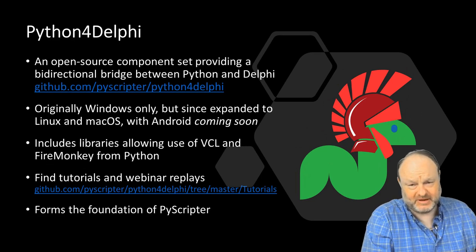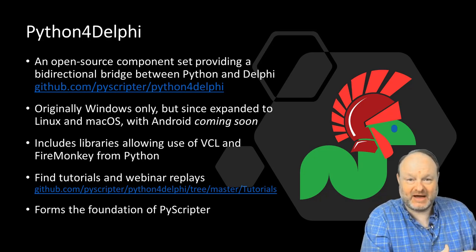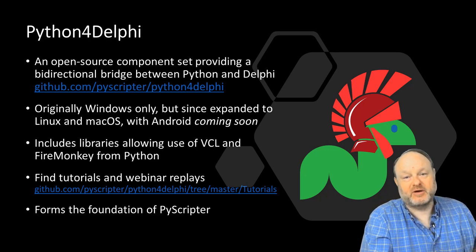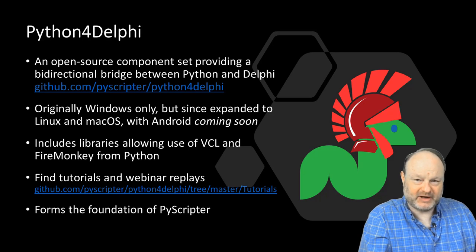Today's webinar is focused on PyScripter, but I want to tell you about Python for Delphi. We did a webinar series about a year ago. It's a bi-directional bridge allowing you to work and use code from Python and Delphi interchangeably. You can find replays and tutorials on the GitHub repository. Since that original webinar, we've expanded Python for Delphi from Windows to Windows, Linux, Mac OS, and Android — coming very soon. It also includes libraries to use VCL and FireMonkey from Python applications to build Python GUI applications.